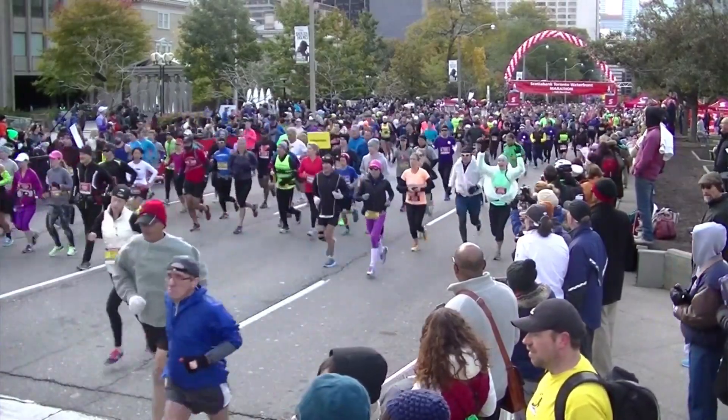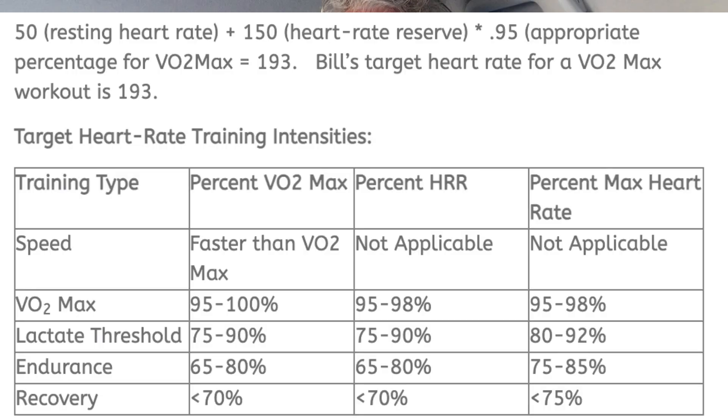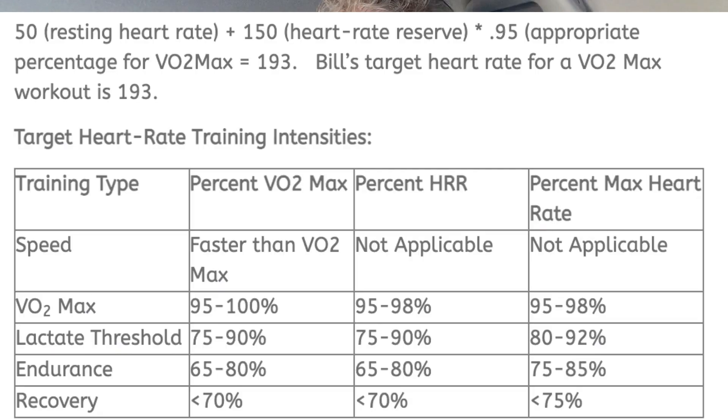To figure out where your zones are for VO2 max, threshold runs, endurance, and recovery: take your resting heart rate of 50, add your heart rate reserve of 130 (which is 180 minus 50), giving you 180. Multiply 180 by 0.95, which gives you 173 beats per minute — that's like a VO2 max. For a threshold or tempo run, take 50 plus 130, multiply by 0.90, and you get 162 beats per minute.